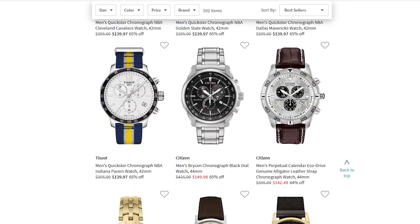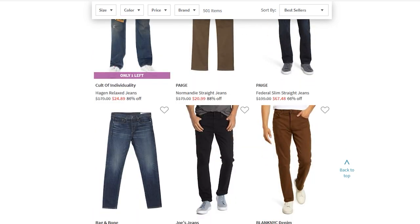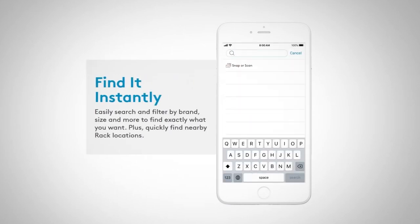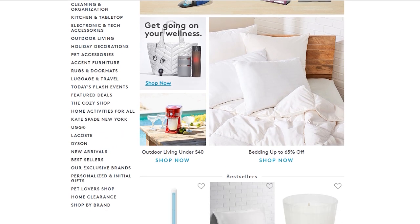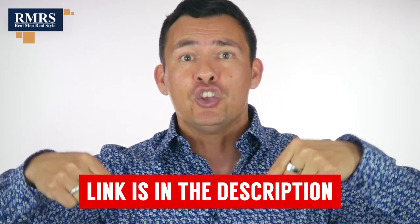I did get a credit to spend at Nordstrom Rack, but I spent a lot more than the credit they gave me because I just loved all the items. A couple things to pay attention to when shopping there: First, visit the site frequently — they're always adding new items, so if you're looking for a watch, sunglasses, or a particular type of jean, check their database for your size and color. Second, check out their app to be the first to know about flash sales, markdowns, and new inventory. Third, they're a lot more than just clothing — shoes, fragrances, home items. Use the link in the description.